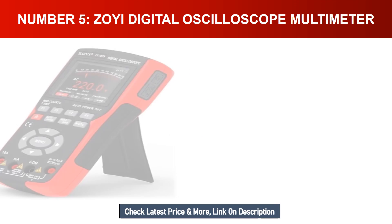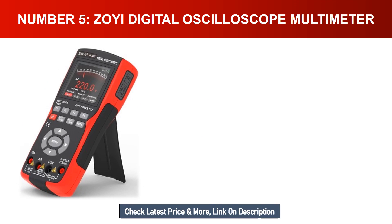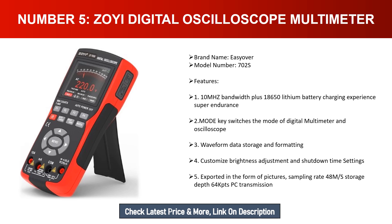Number five: ZOYI digital oscilloscope multimeter. Brand: Easyosc, model: 702S. Features: 1. 10 MHz bandwidth with 18650 lithium battery for super endurance. 2. Dot mode key switches between digital multimeter and oscilloscope modes. 3. Waveform data storage and formatting. 4. Customizable brightness adjustment and shutdown time settings. 5. Export data as pictures. Sampling rate: 48 MS/s, storage depth: 64K pts, with PC transmission capability.